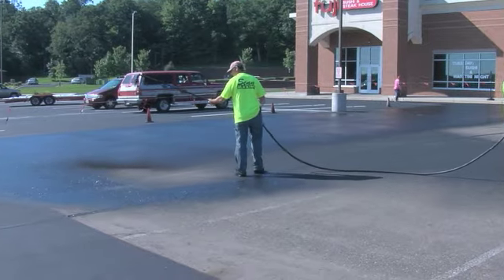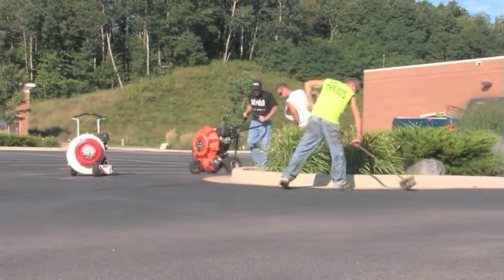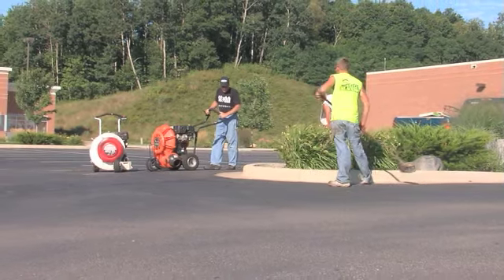Sen can also maintain and rejuvenate your existing blacktop. We perform an advanced seal coating process by aggressively cleaning the asphalt surface to remove oil residue. And, if necessary, a bonding agent is applied so the seal coat will hold strong to the surface.